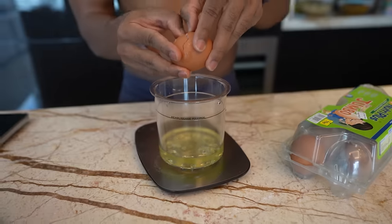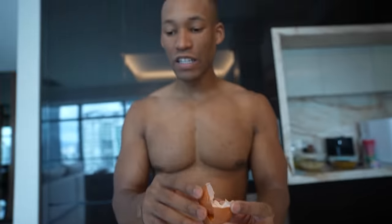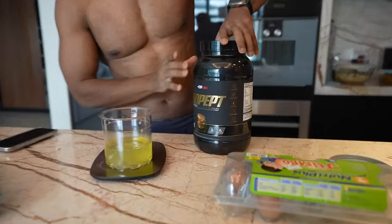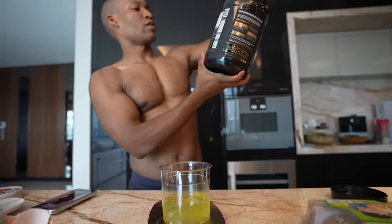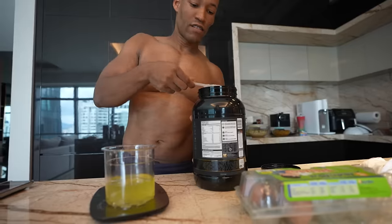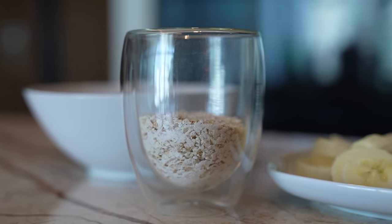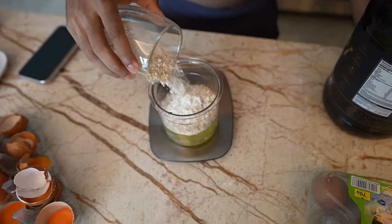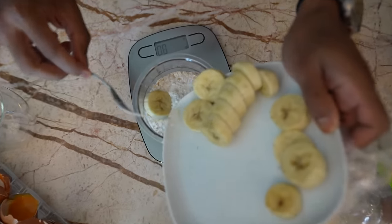Next we want some protein powder — I'm using peanut butter cups flavor, one whole scoop at 35.5 grams. Then we want 60 grams of oats — 60 on the dot. And the final ingredient is half a banana. These are all your raw ingredients for the protein pancake batter.